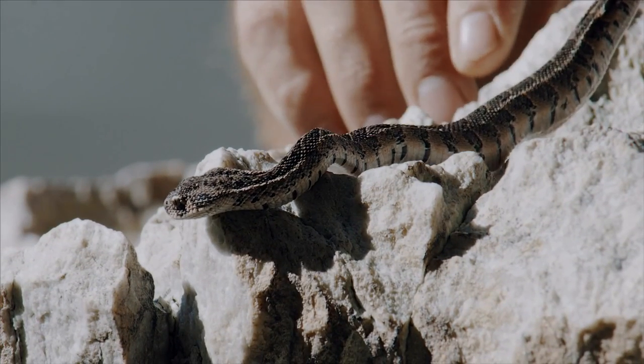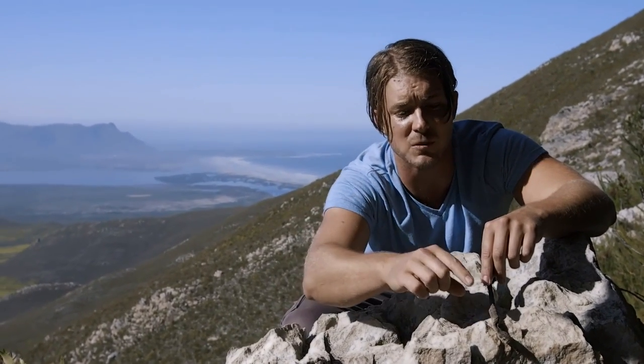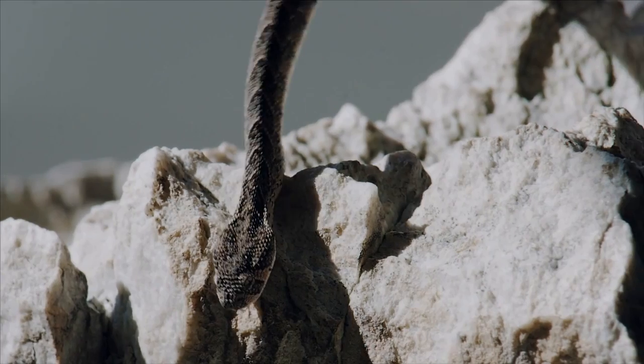If you have 20 babies that are born, you probably only have one or two that will make it to adult. Most of them die due to predators like birds, other snakes, and a variety of different things. Even these small puff adders can get taken down by big spiders, baboon spiders, and giant centipedes.